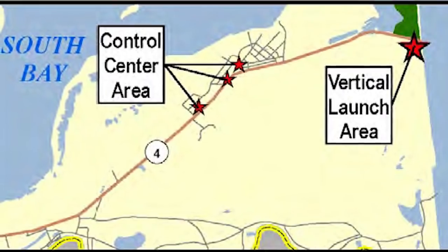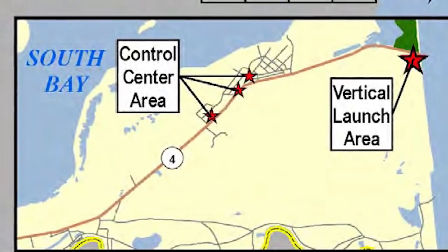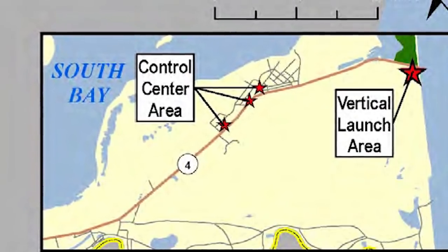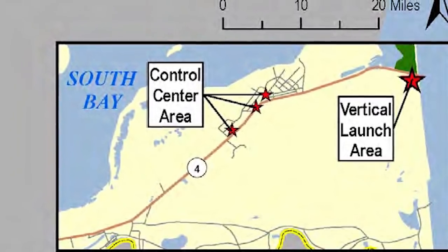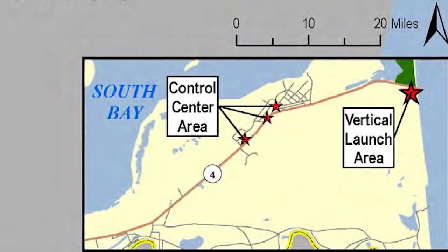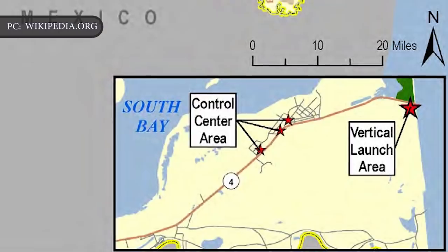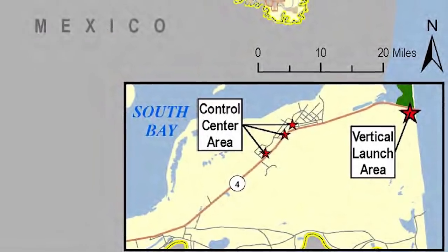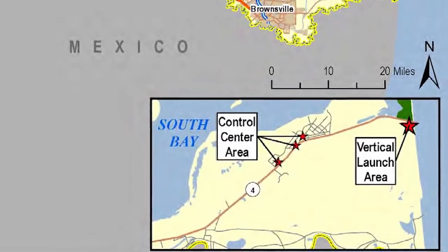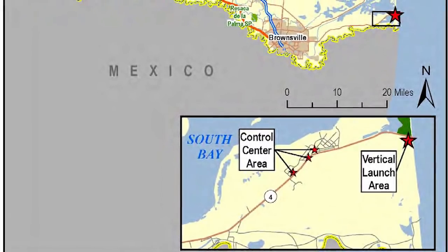SpaceX also notes that it may, in the future, develop and launch Starship and Super Heavy from its facility in Cameron County, Texas. A Texas-based launch site would have benefits in terms of proximity to one of SpaceX's key rocket and engine development facilities, and if its reusable launch and landing system proves extremely consistent in performance, the downsides of not being near a large body of water could be mitigated. These plans will also merit separate consideration, so don't expect full-scale launches for Starship from Texas in the near future.